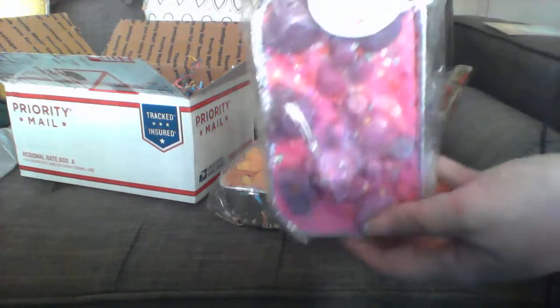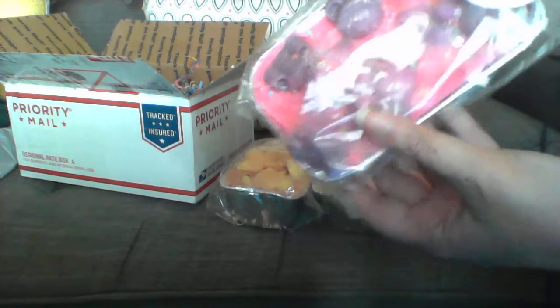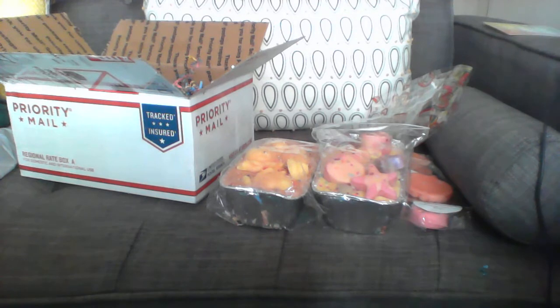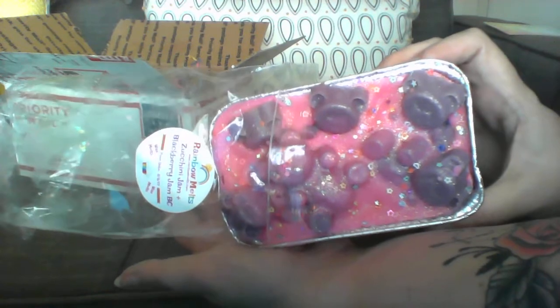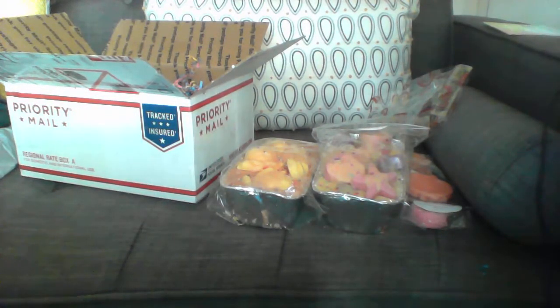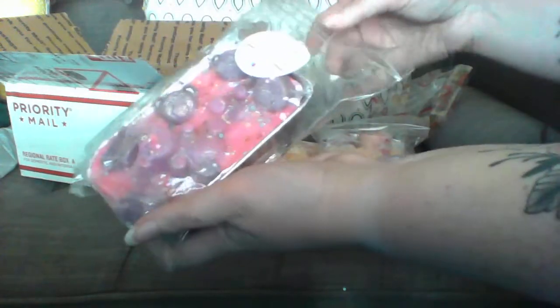The final loaf is Zucchini Jam and Blackberry Jam Butter Cookie, and this one was a bear theme — beautiful pink and purple bears. Zucchini Jam might be strawberry raspberry wildberry mousse, I'm really not sure. She has a beautiful zucchini and then it's very strawberry raspberry. I definitely smell wild berry and then the Blackberry Jam Butter Cookie just makes it so good — it's full-on zucchini with all the berries and they're both super strong.